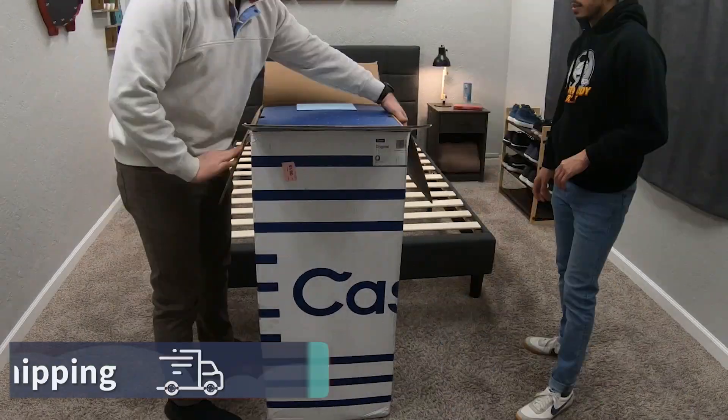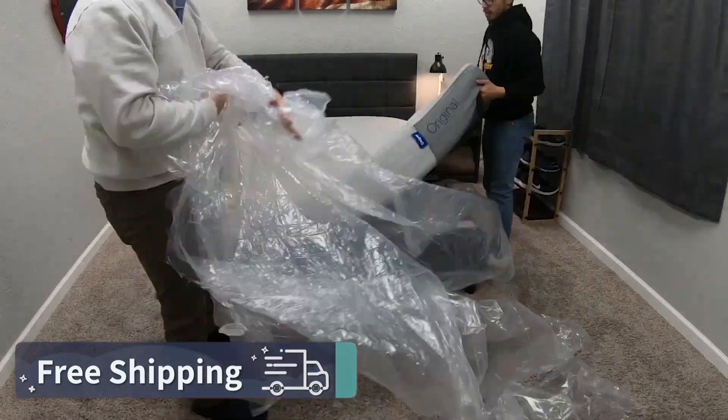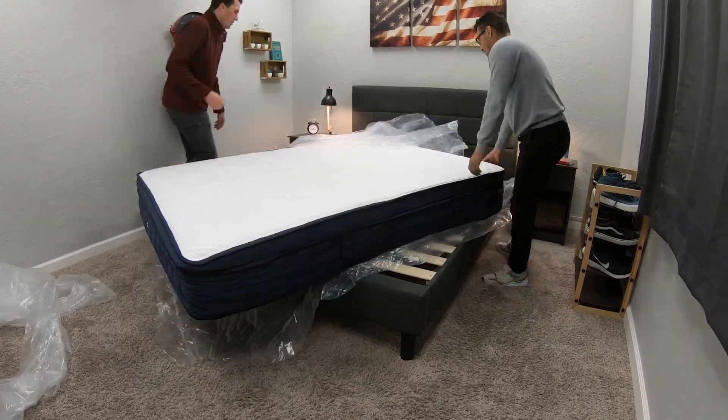Jumping right in, let's talk about the policies you're going to be receiving with the Brooklyn Bedding Signature and the Casper Original. Both received for free from their respective brands to review. Policy-wise, they should ship directly to you with completely free bed-in-a-box shipping — the mattresses are rolled up tightly in plastic inside a big box around four feet tall. Once they arrive, just drag the box in, and with the help of a friend, unbox them, which is really easy and kind of fun.